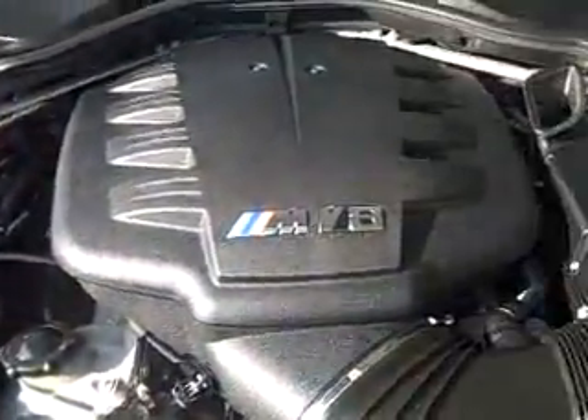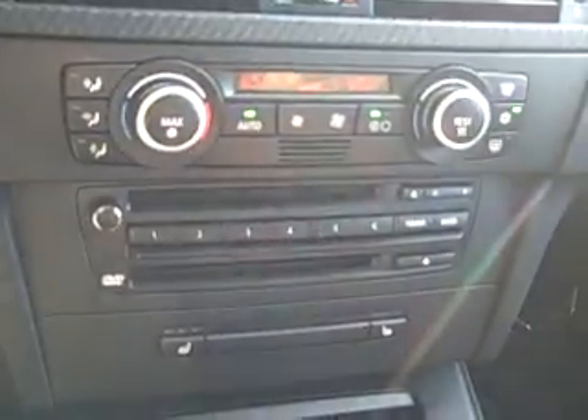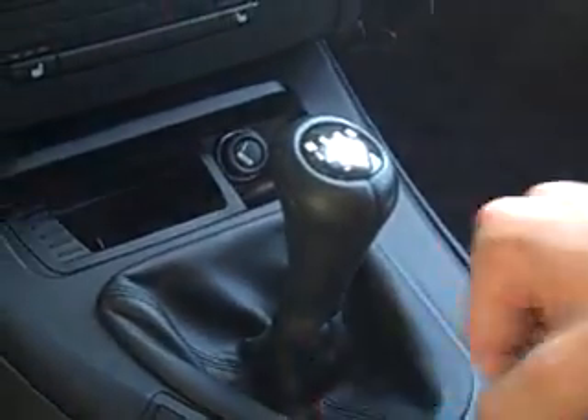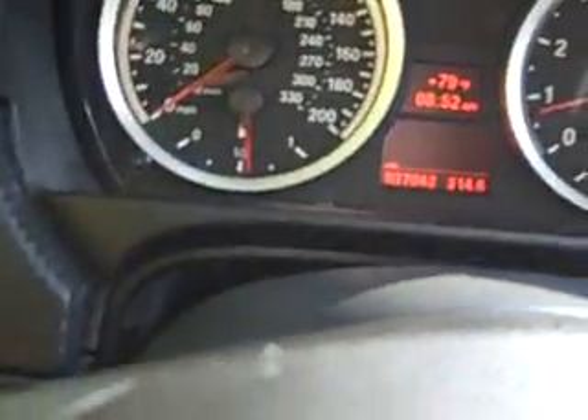The engine looks great. Features include power driver and passenger seats with driver memory, high intensity discharge headlights, cruise control, steering wheel controls, navigation system, auto climate control, heated seats, different modes for the transmission, and the instrument cluster shows 37,042 miles.